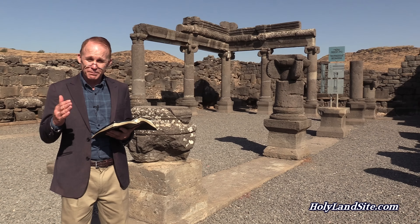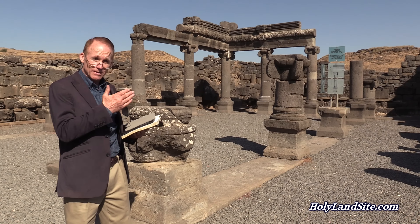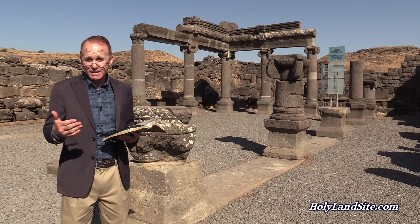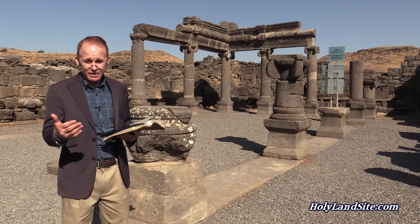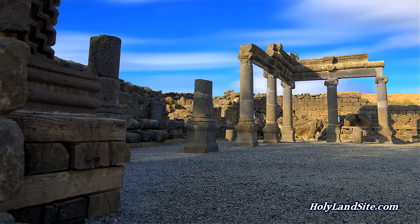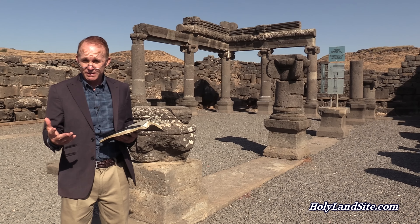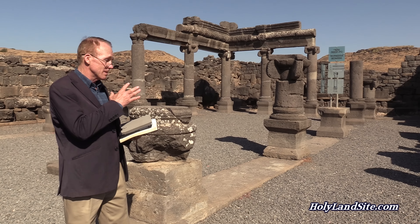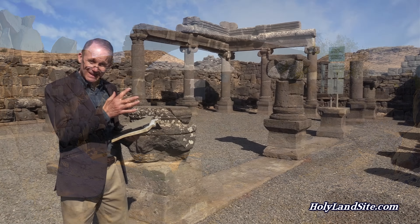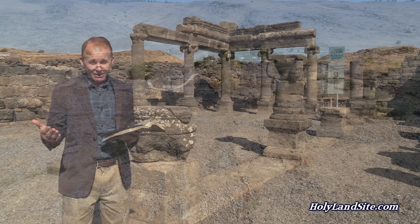Welcome to the Holy Land and this biblical site of Chorazin. We're filming right here in the synagogue in Chorazin. While this synagogue is a little bit later than the time of Christ — maybe a couple of hundred years — it's on the very location in which Christ would have preached. Christ came here on a regular basis, preached, did many miracles, but Chorazin is also one of the three towns in which Christ cursed because they had seen so many miracles and teachings of Christ and yet rejected them.